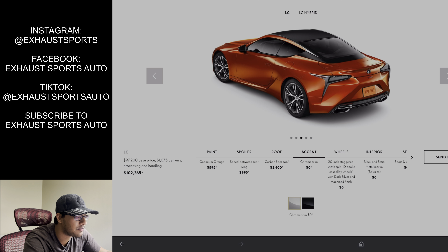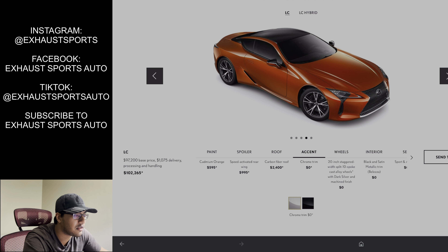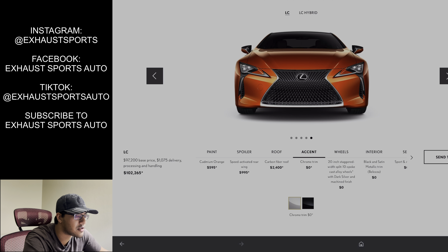You have a new spoiler option. That's the main change for 2022 — you get this odd-looking spoiler, some black wheels, and an orange interior. That's what's new for the 2022. That's the bespoke build in a nutshell, if I'm going to be honest with you.